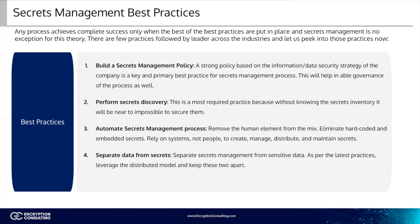Three: automate secrets management processes. Remove the human element from the mix. Eliminate hard-coded and embedded secrets. Rely on systems, not people, to create, manage, distribute, and maintain secrets. Four: separate data from secrets. Separate secrets management from sensitive data. As per the latest practices, leverage the distributed model and keep these two apart.